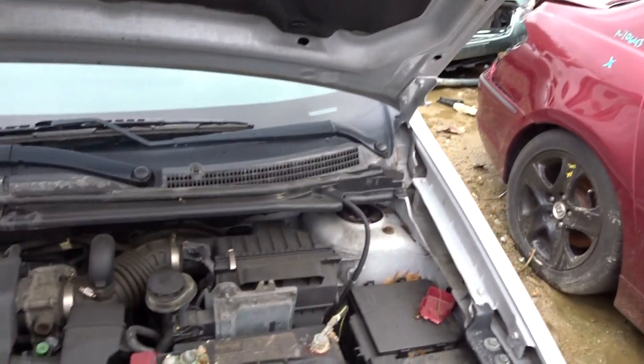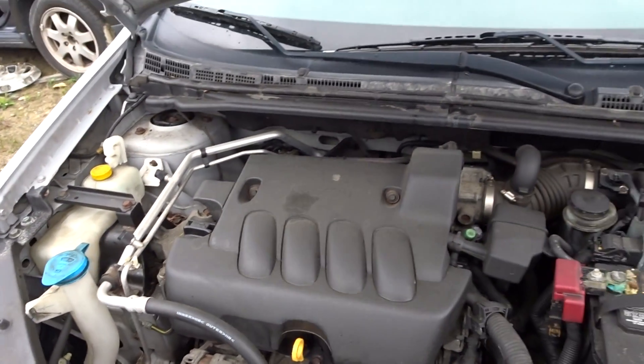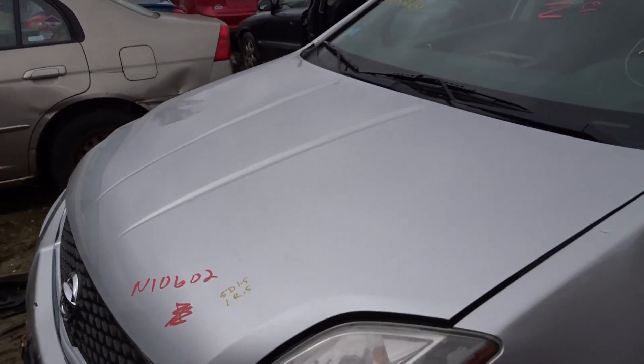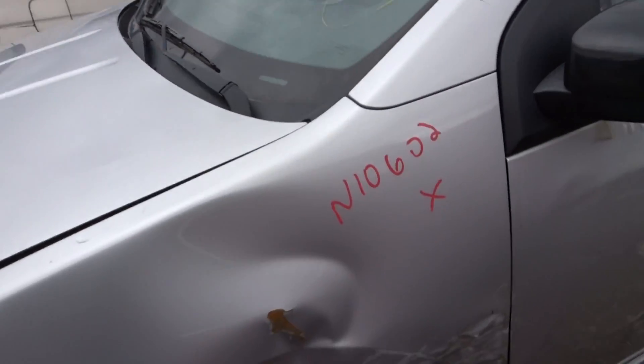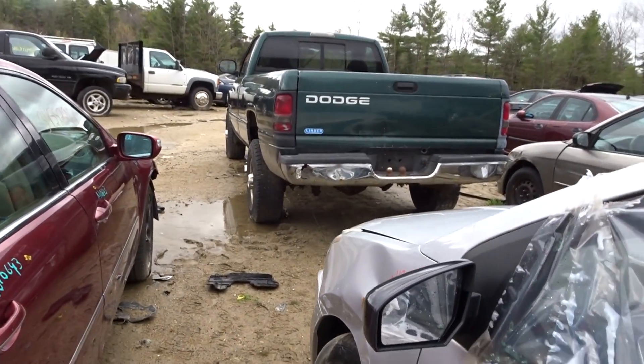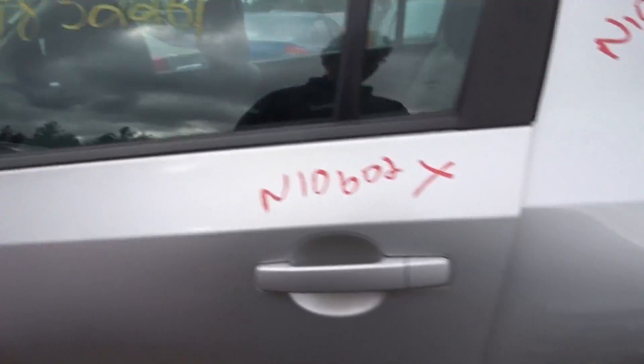Got a good radiator support, a couple of aprons. Got a hood with a little lip damage. Got a left front suspension. Got a power mirror — black on the driver's side, silver on the passenger's side.